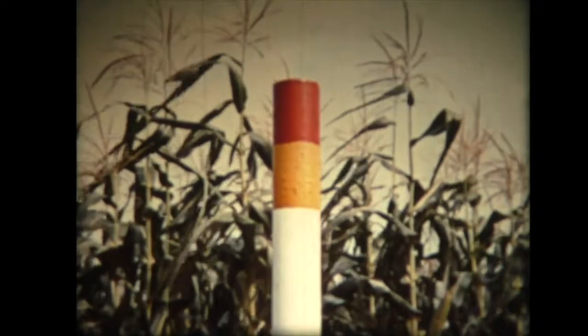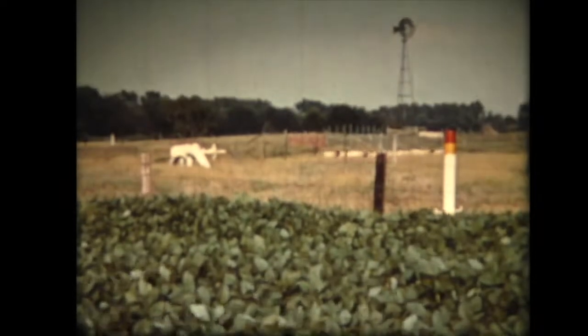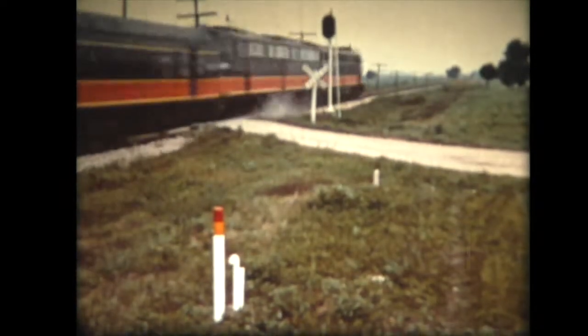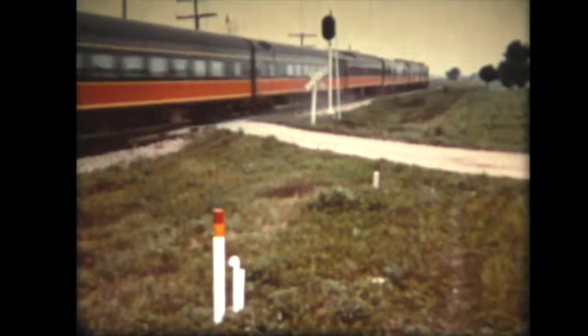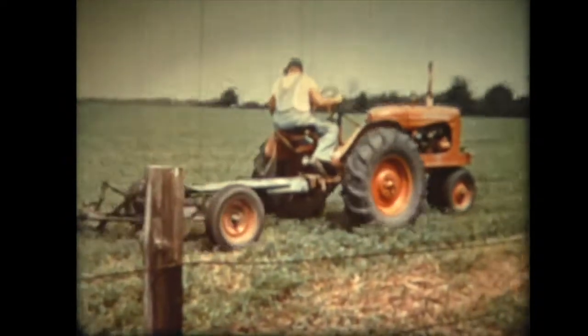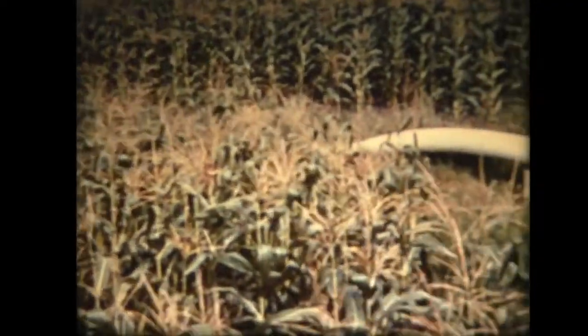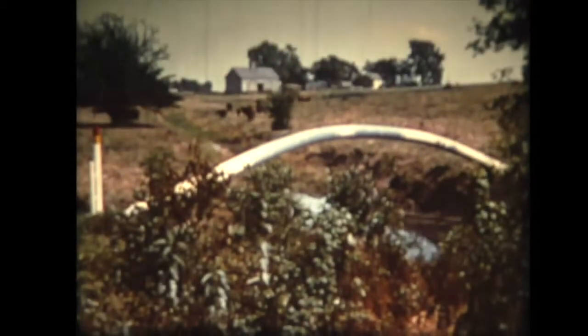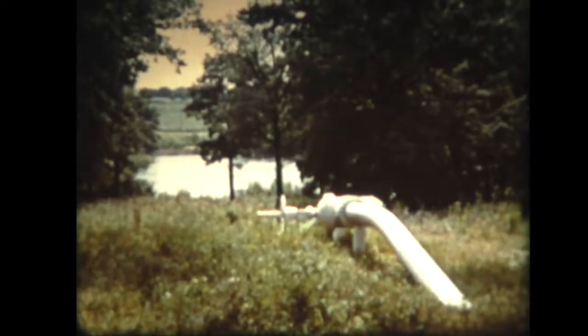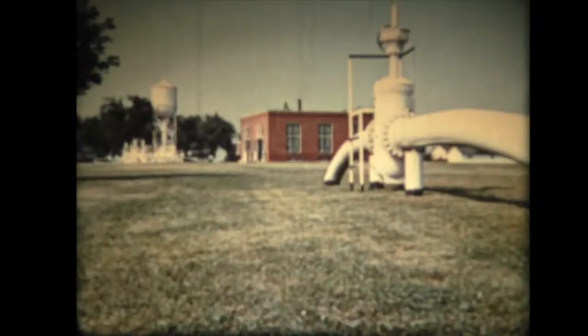Allora un oleodotto attraversa i campi di grano, nelle praterie dell'Illinois, segnato da pali indicatori. Ed il prezioso liquido viene portato a sud di Saint Louis. I segnali indicano le tubazioni che corrono quasi sempre sotto terra e che si possono vedere solo quando affiorano. Ma attraverso queste, il petrolio viene pompato giorno e notte, da Wood River ad una distanza di 400 chilometri.